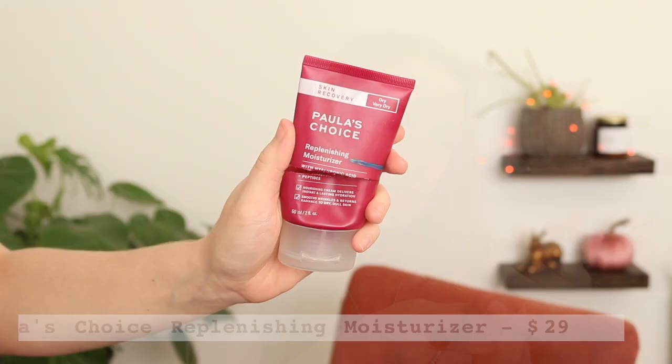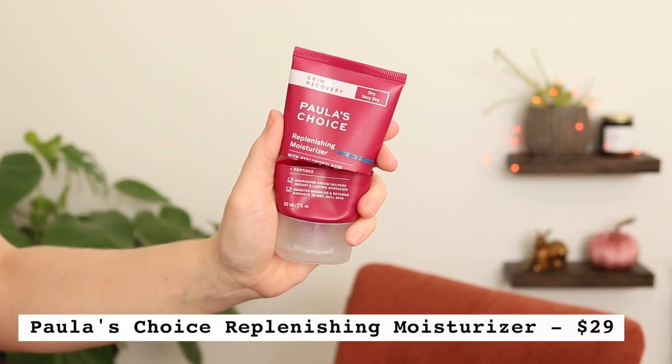Another couple of Paula's Choice Skin Recovery products — these were actually in my big 25-item end-of-year project pan along with the lip balm. First, their Replenishing Moisturizer with hyaluronic acid and peptides. This is actually the second one I've gone through. I do really like it and I did repurchase it once, but I found more affordable alternatives — I really like the Versed Skin Soak Moisturizer, which is a little cheaper. I might go back to this in the future because my skin really likes it. It's a nice rich, hydrating moisturizer, great for dry or very dry skin, especially when using tretinoin.